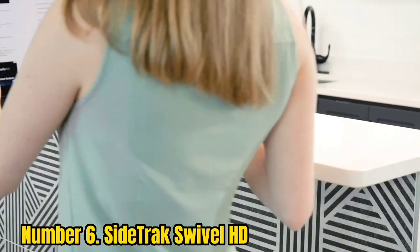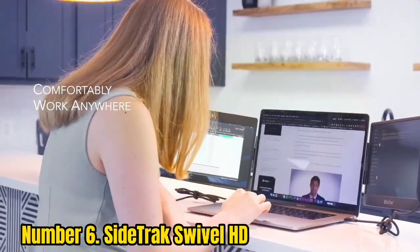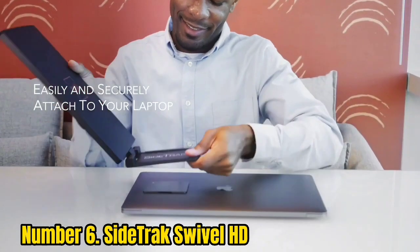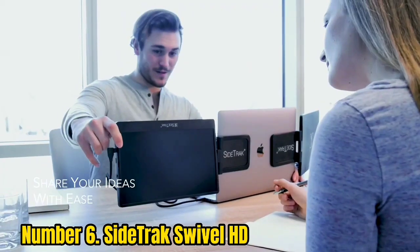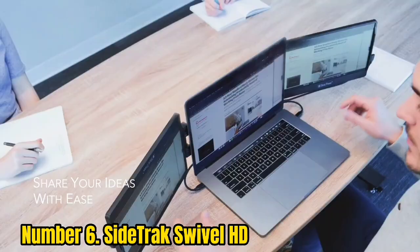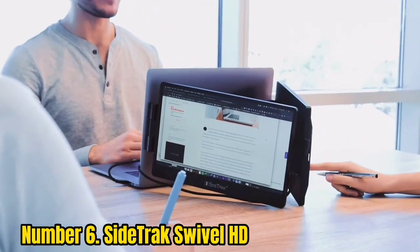Number 6: SideTrack Swivel HD. The SideTrack Swivel HD swivels and rotates 360 and 270 degrees respectively. It features a 1920x1080 panel with 300 nits of brightness and a 60Hz refresh rate.